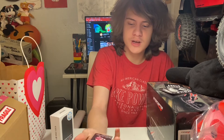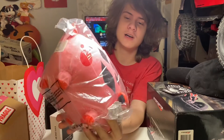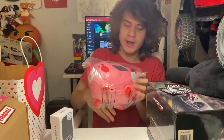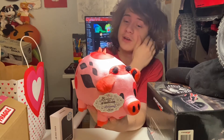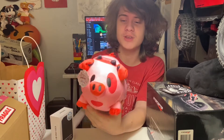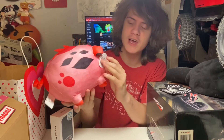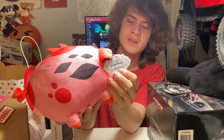Here we have an enamel pin from Hazbin Hotel — or Vizipop — with Angel hugging Fat Nuggets. And speaking of Fat Nuggets, here we have a plushie from Makeshift — another Vizipop product. He's absolutely adorable. I love Fat Nuggets — he's a very cute and wholesome character, which is sort of odd because Hazbin Hotel is not for kids. The plushie has a really nice Hazbin Hotel tag on it, and on the back it confirms this character is Fat Nuggets. It's got his little curly tail, his spikes, and all the designs.